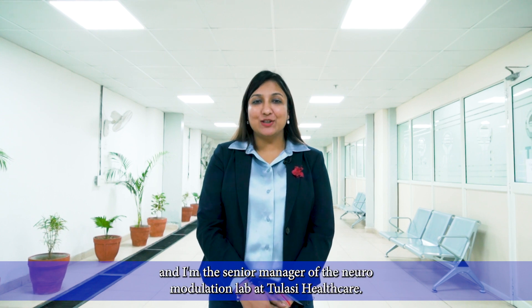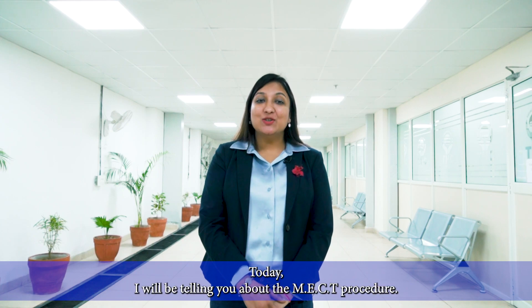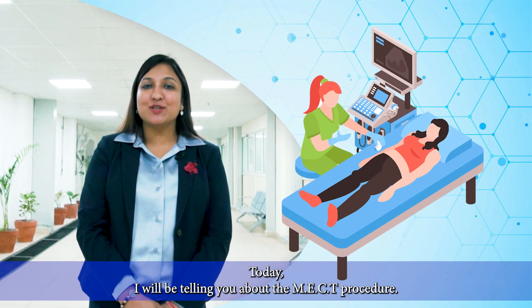Hello everyone, I'm Jeena Chaudhry and I'm the Senior Manager of the Neuromodulation Lab at Tulsi HealthCare Gurgaon. Today I will be telling you about the MECT procedure.